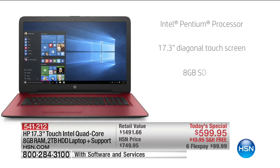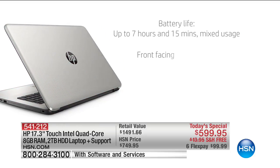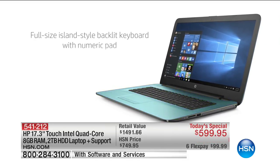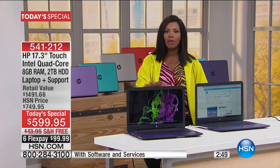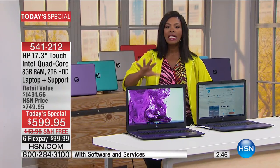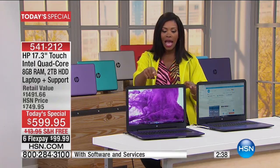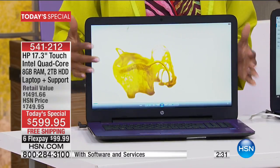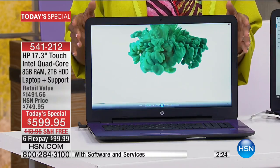If you ever have questions — maybe you get a virus, or you don't know how to save something — there's somebody to call. You don't have to figure it out on your own. Battery life is seven hours and fifteen minutes. It has a full-size backlit numeric keyboard, so if this is your main computer at home, it's going to be comfortable. You get a big screen and a comfortable keyboard, plus the touchscreen technology we love from our cell phones and tablets.